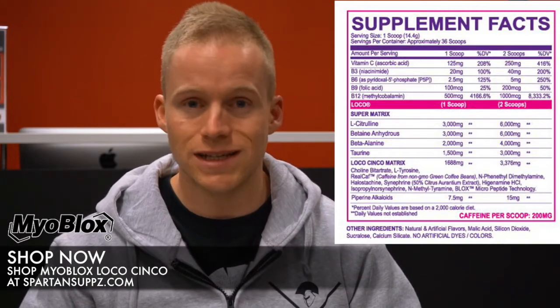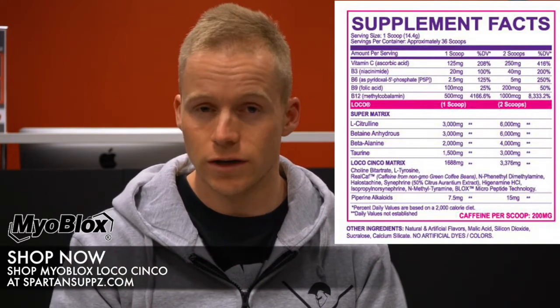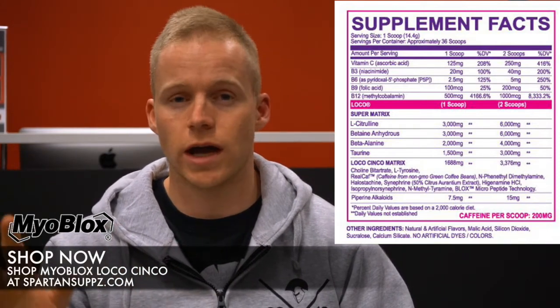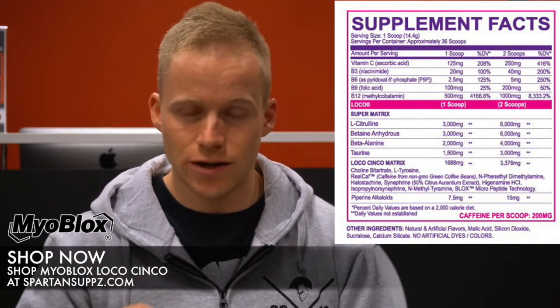Next up we have three grams of betaine anhydrous. Betaine is excellent for muscle power and the dose in here is actually over clinical. In addition to improving muscular performance and strength, betaine also helps to increase post-workout protein synthesis, so it has a recovery element to it as well. Very underrated ingredient but very effective.